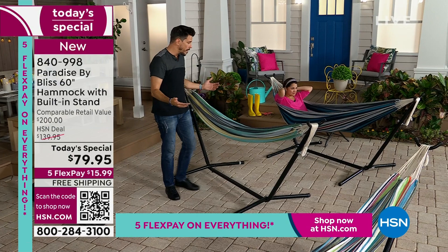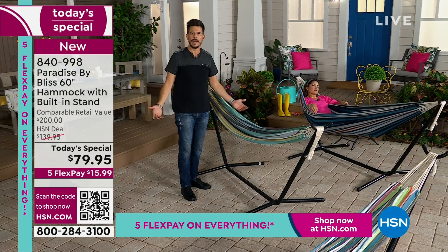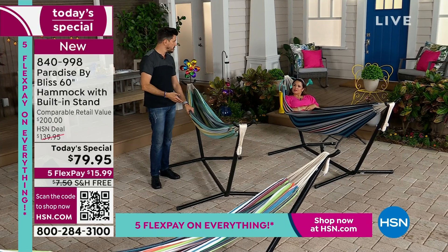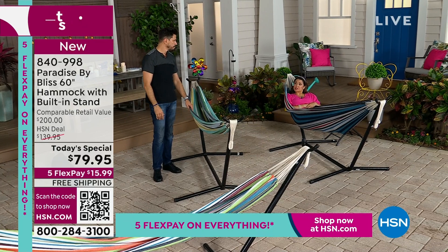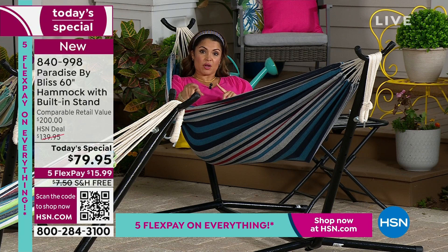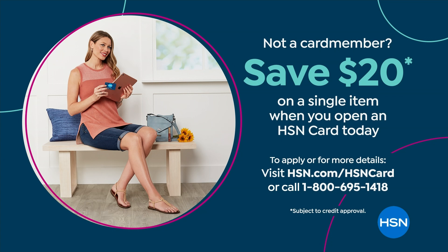At this price, this is a good time to get multiples — because it's free shipping. And we have a special going on: if you apply for the HSN credit card and when you're approved, we give you $20 toward any single item purchase, including the today's special. That would take this down to $59.95. You mentioned Father's Day and Mother's Day — what do you typically spend? A bouquet of flowers and a bottle of wine and I'm well over a hundred dollars. Flowers alone are about the price of this.